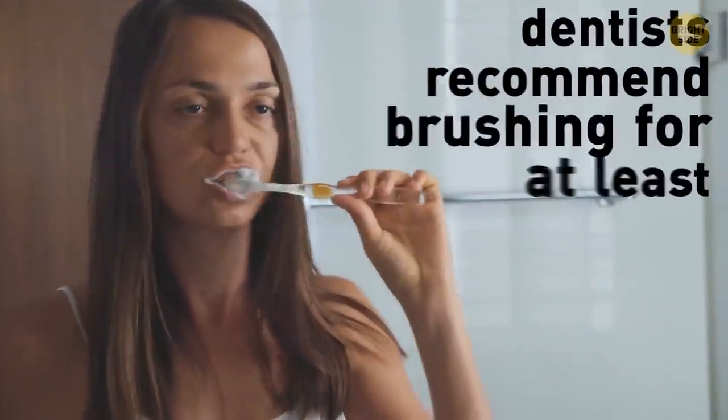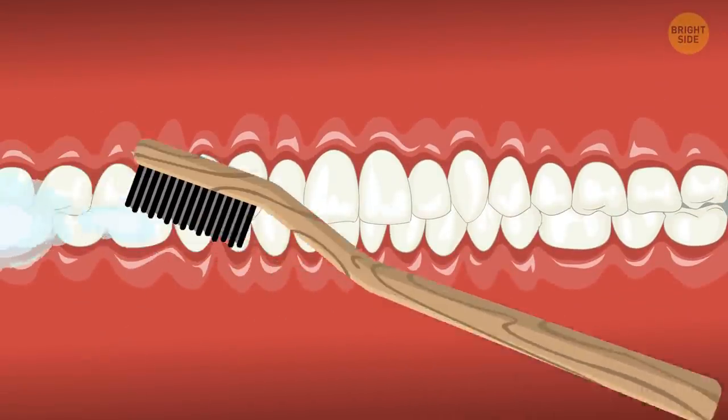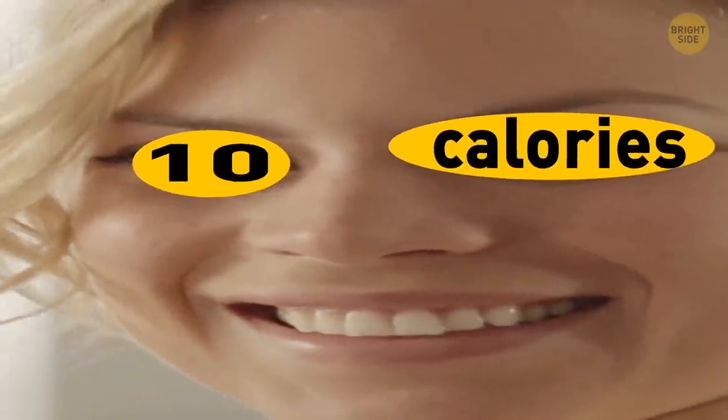Next, you brush your teeth. Do it thoroughly — dentists recommend brushing for at least 2 minutes. Don't forget the gum line; go in circular motions up and down. That's 10 calories off your account.